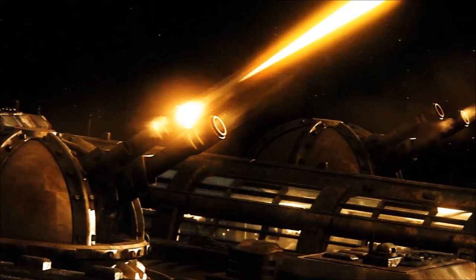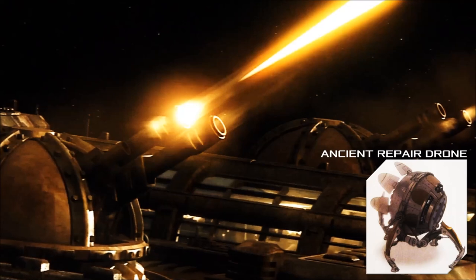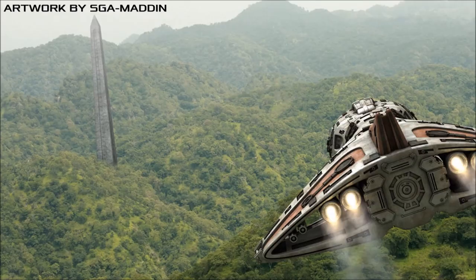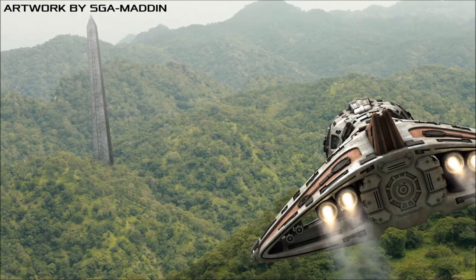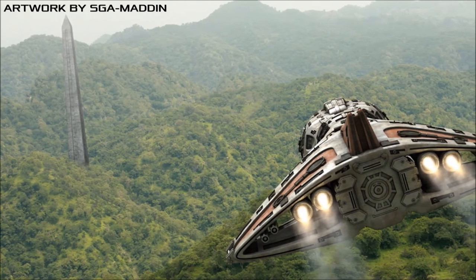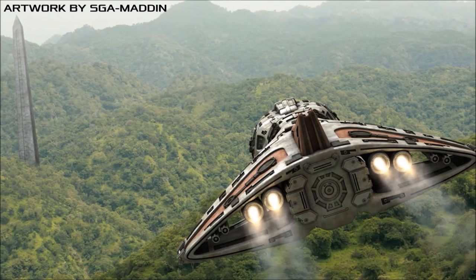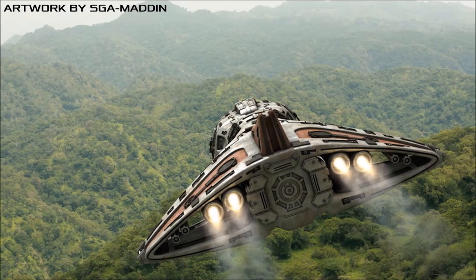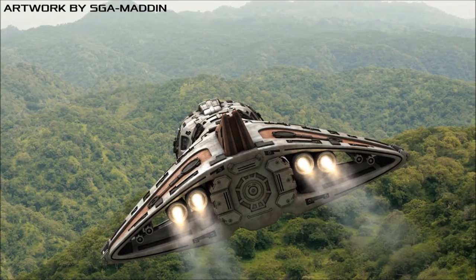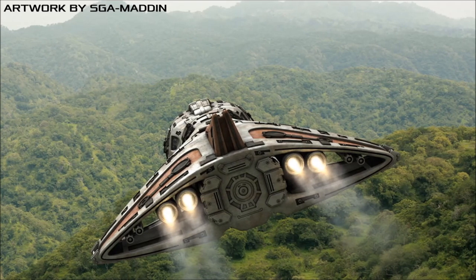Destiny also carries a small number of automated repair drones, capable of synthesising material to replace destroyed components or restore hull integrity. The vessel is equipped with three dorsal-mounted docking clamps to house ancient multi-purpose shuttlecraft. These shuttles are durable and highly versatile, with sophisticated engines and weapons allowing them to serve as combat fighters should the situation demand it. The shuttles feature energy shields, space for up to 12 passengers, and stealth systems that allow the vessel to remain undetected by hostile sensors.